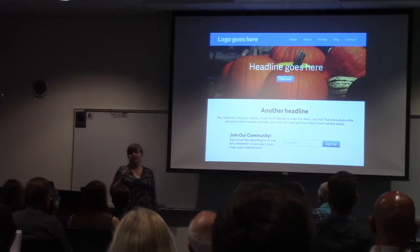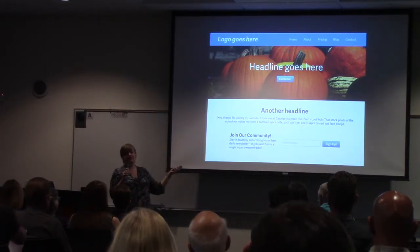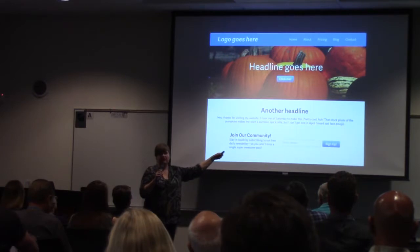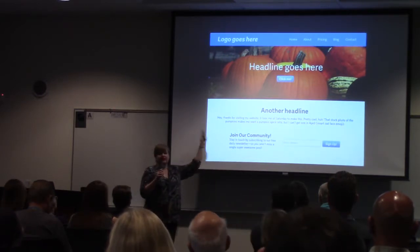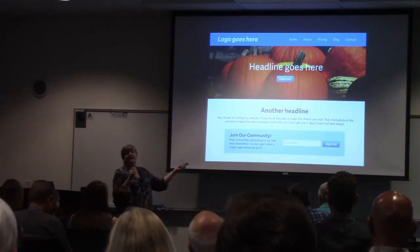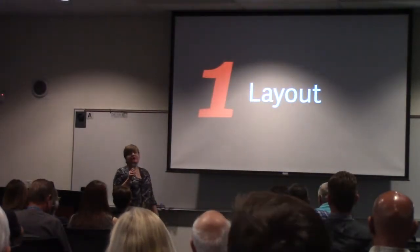There's nothing wrong with that layout — it serves its purpose. But you have to think about why these decisions were made. People are reading from left to right for the most part, so you have to think of a hierarchy. And don't forget — you've got to put a box in there too. We're going to talk about layout.